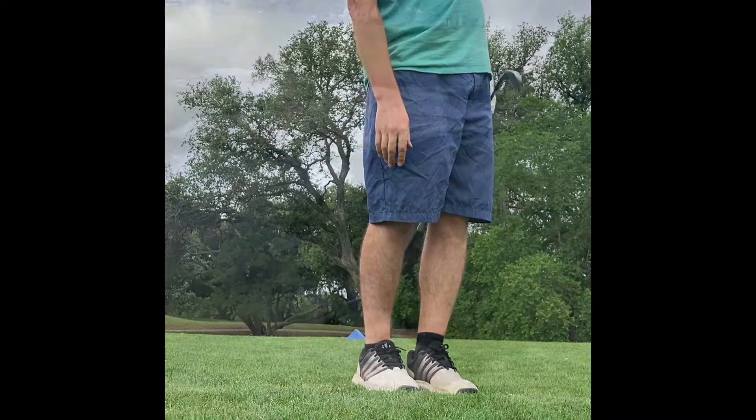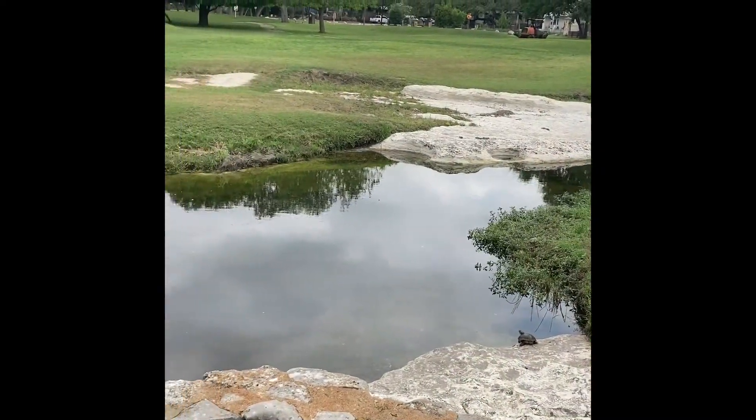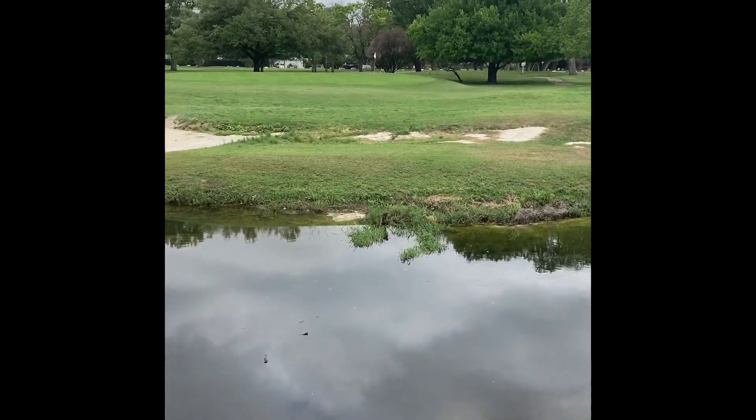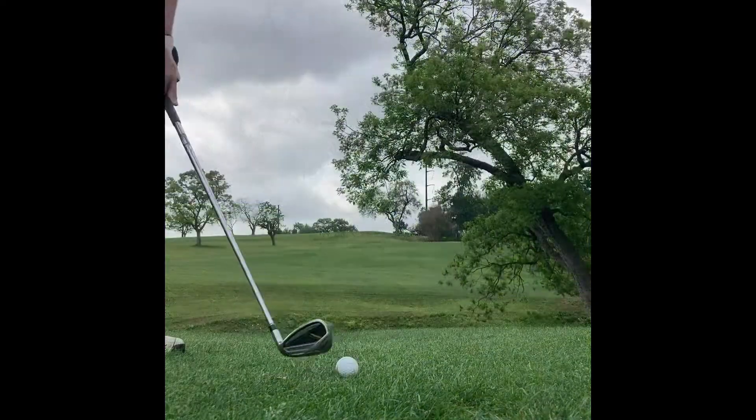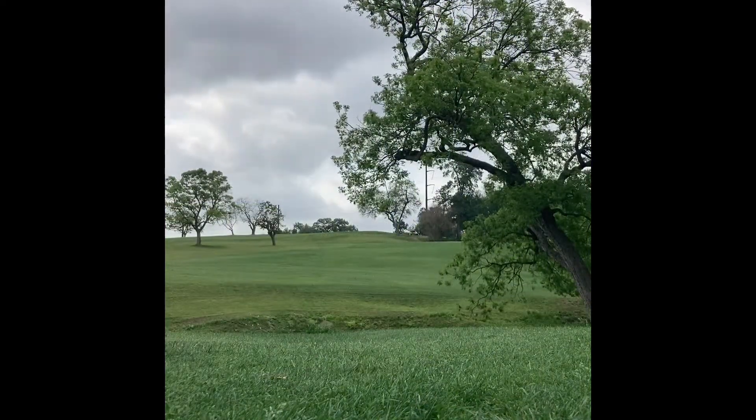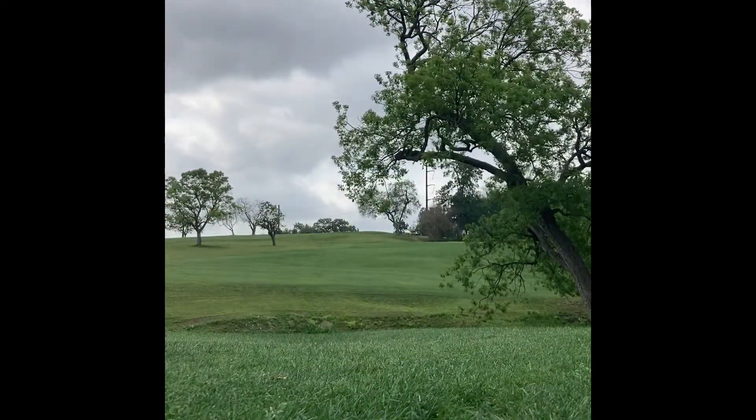That's the downhill par three fifth right there. You can see the green little makeshift water hazard going on. That's a shot that went low, and that's a shot that went high on the par five sixth.